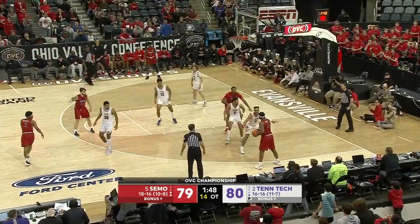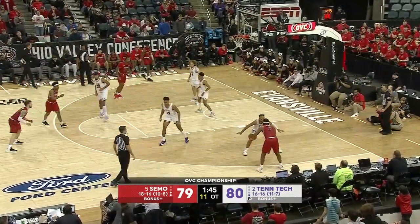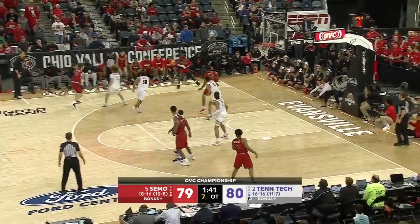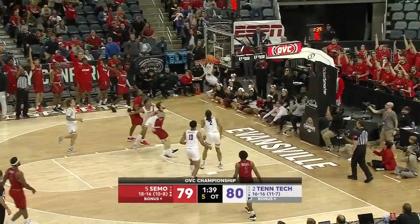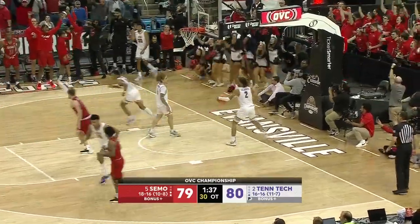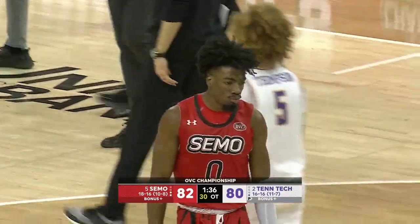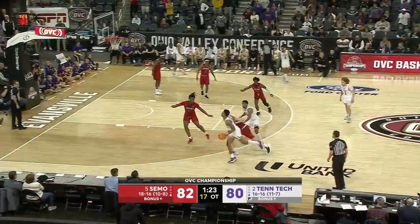Harris — ten to shoot. Harris facing a double team momentarily — good pass into the corner. Barnes — got it to roll in! Friendly bounce here in Evansville for Israel Barnes and that three. A minute and a half to play.